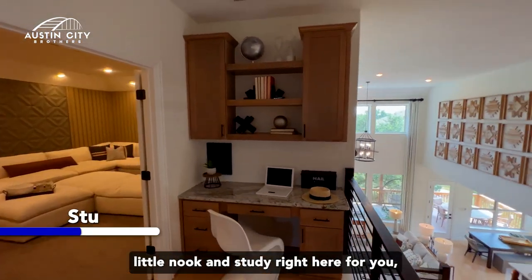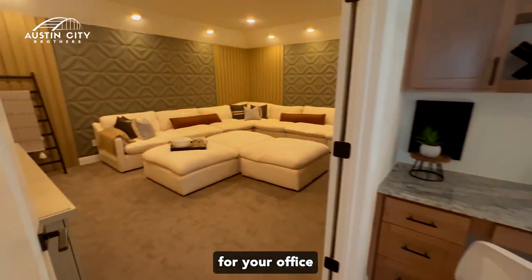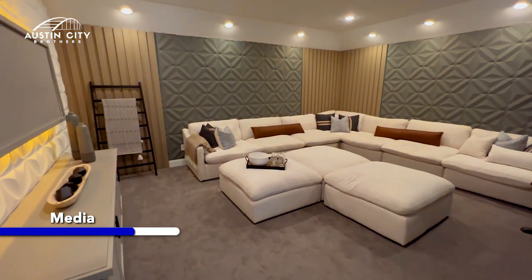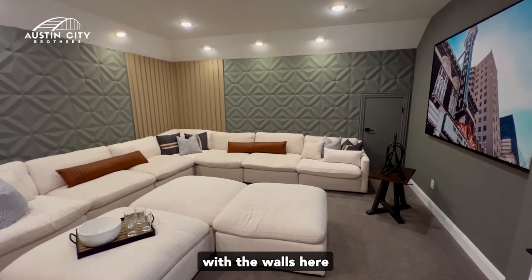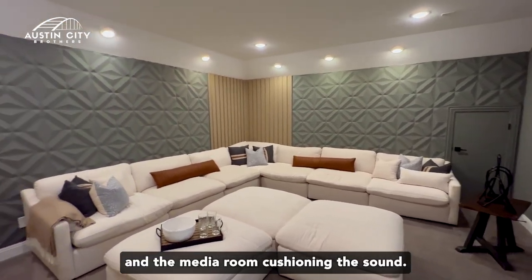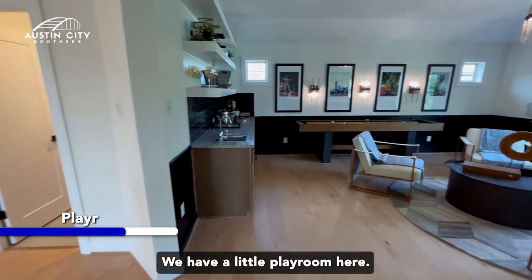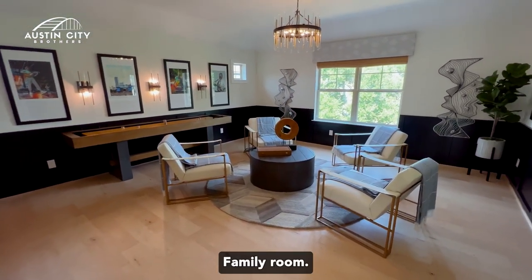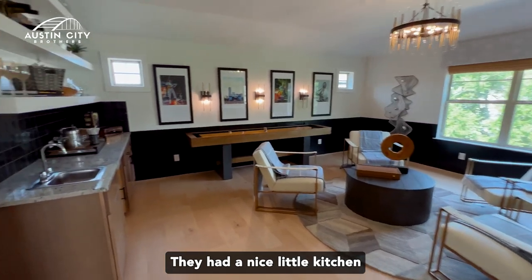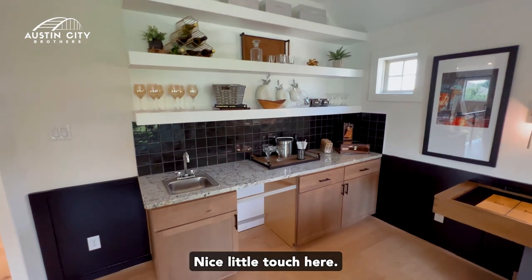Nice little nook and study right here for your office. And the media room — I really love what they did with the walls here in the media room, cushioning the sound. We have a little playroom here, family room. They added a nice little kitchen for afternoon entertainment — nice little touch.